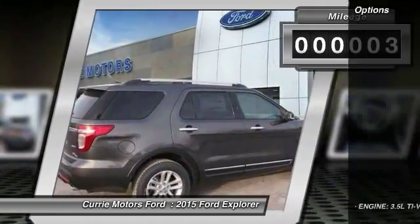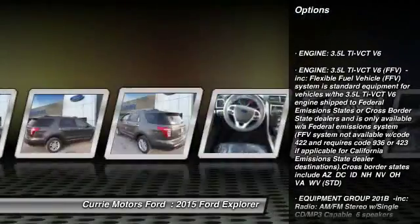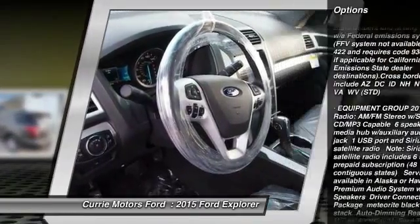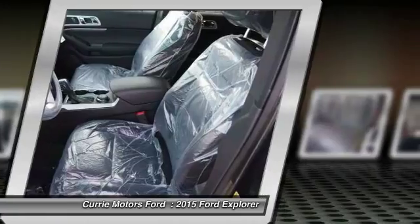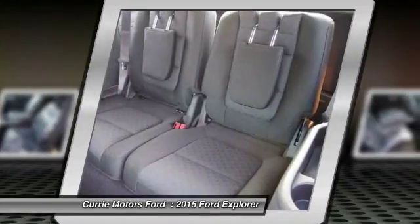Here are some of this vehicle's great options: stability control, traction control, steering wheel audio controls, anti-lock braking system, air conditioning, power steering, adjustable steering wheel, driver airbag, four-wheel disc brakes, cruise control.